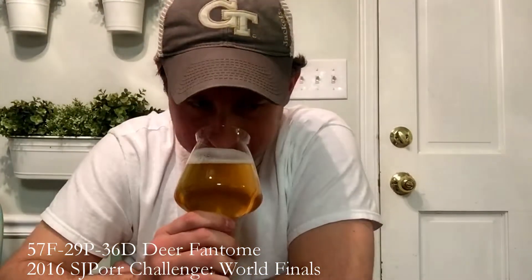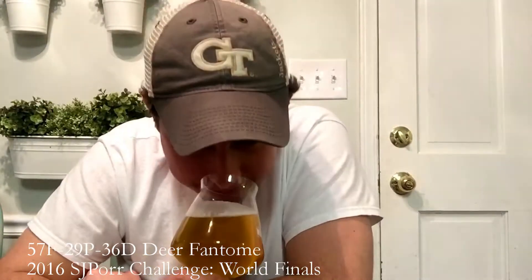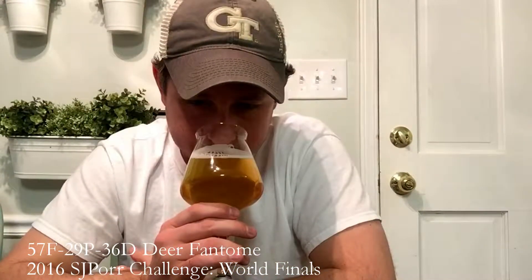Let's get a nose. Saison yeast character, like crazy, and it's a good one too. It's got a real kind of spicy, slightly phenolic character — not off-flavor phenolic, but Belgian Saison yeast character phenolic. Maybe just a hint of clove, and just the slightest hint of a banana character. Wow, that smells great. It smells like a very classic Saison. Cheers.